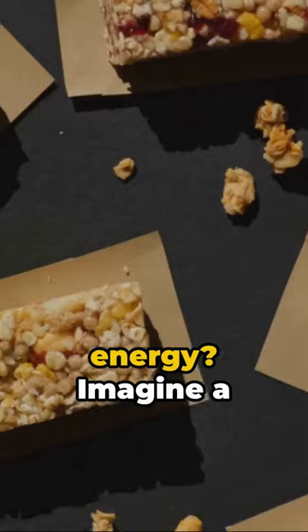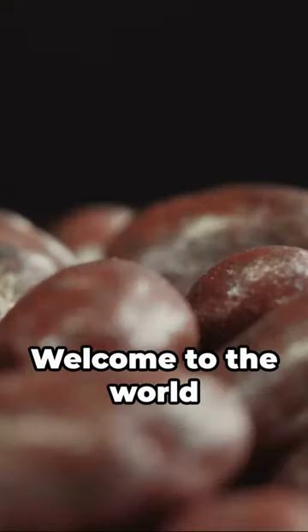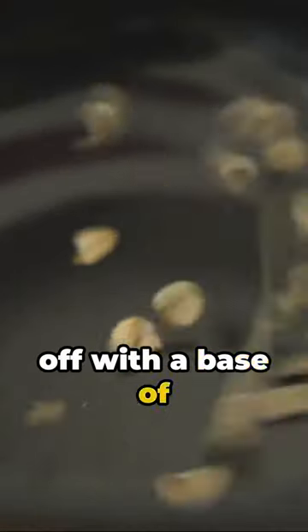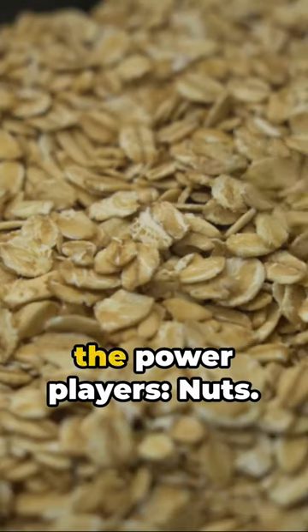Ready to tackle your day with a burst of energy? Imagine a snack that's not only delicious, but also fuels your body. Welcome to the world of homemade energy bites. Kick things off with a base of hearty oats — they're not just for breakfast anymore. Next, let's call in the power players.